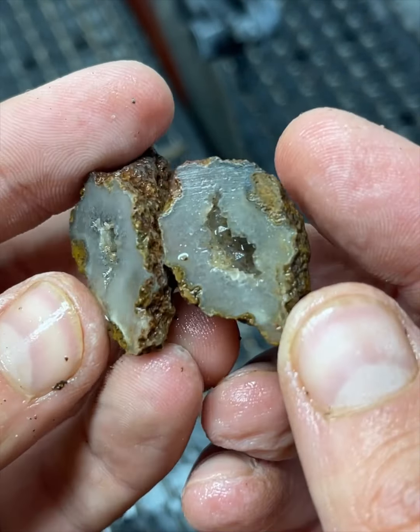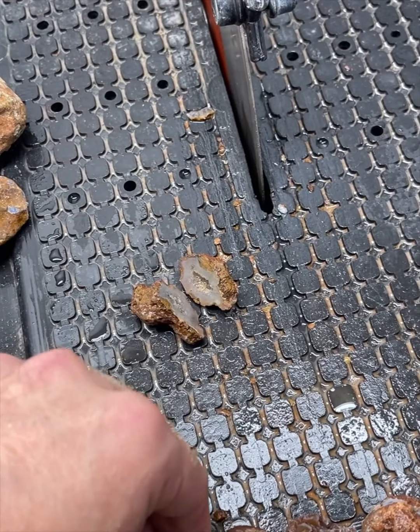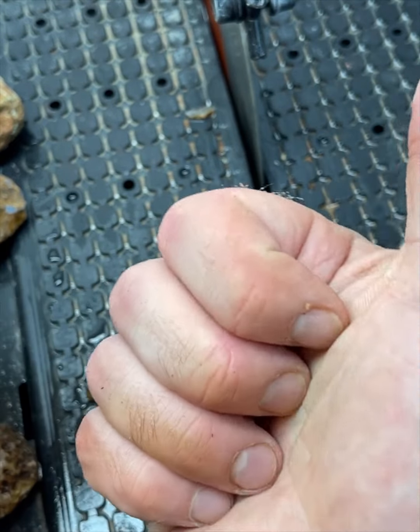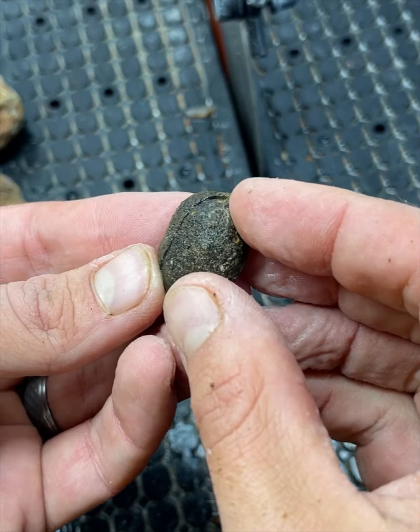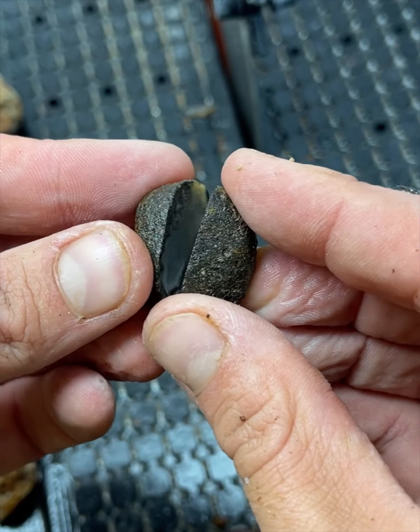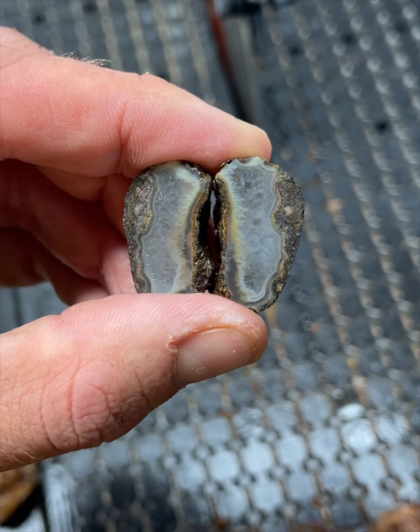That's pretty cool, that is sweet — I like that one. Let's peek at the rest of these. And I just want to say, if you are liking this video so far, hit that thumbs up button and let me know in the comment section what you think about these Malawi agates.